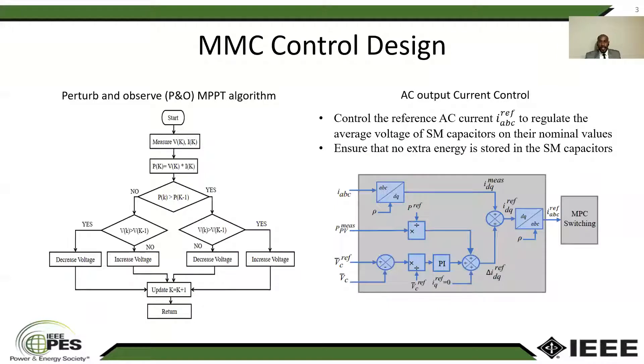This slide presents the control design blocks of the MMC. The figure on the left side is showing the NPPT algorithm, which is perturb and observe. In this algorithm, we measure the voltage and current to calculate the power, and then we compare this power to the power from the previous time step. If it is higher, then we're going in the right direction. If it's lower, we need to reverse the direction of perturbation. And it goes like that until it locates the NPPT point.